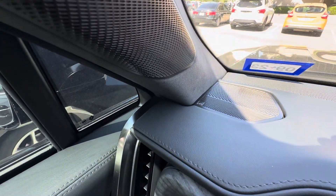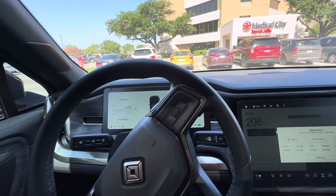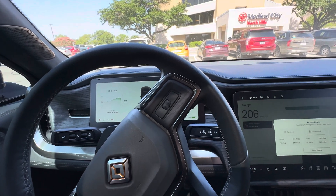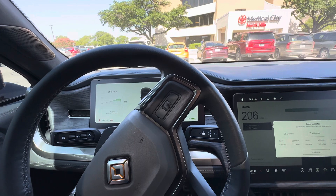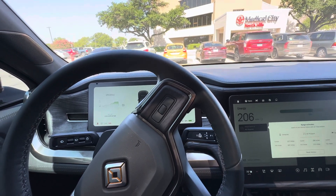This has the Meridian speaker system, which is incredible. Smooth, comfortable air ride. Tons of power. I love the motor sound — the electric motors make a humming sound. Some people don't like that, but I think they sound amazing.